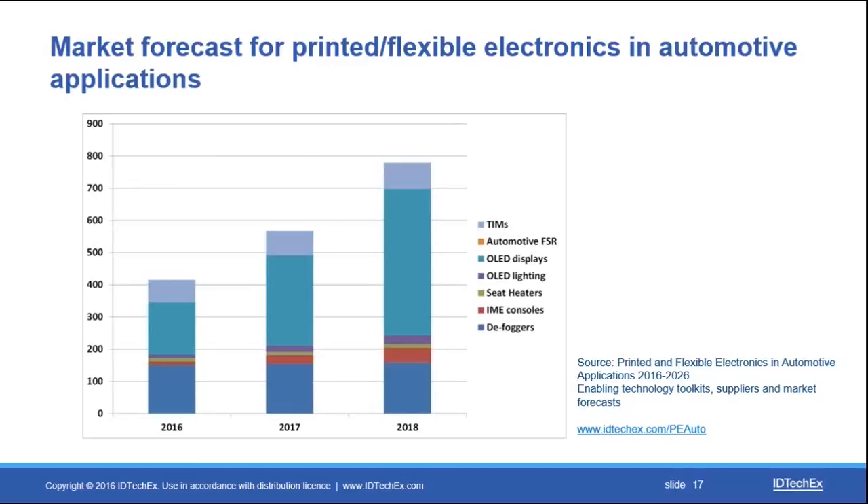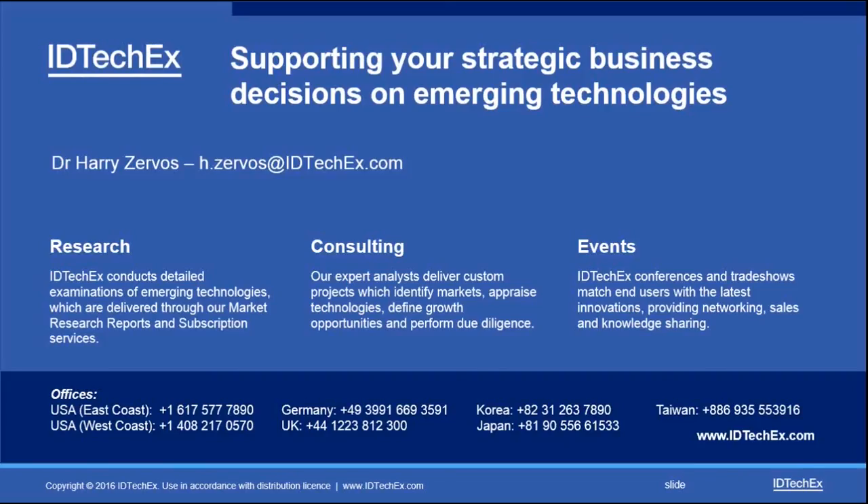For more information on the report and additional services from IDTechX, please follow the link shown here or reach out directly. My contact details and email address are provided. Thank you very much for your attention and have a good day.